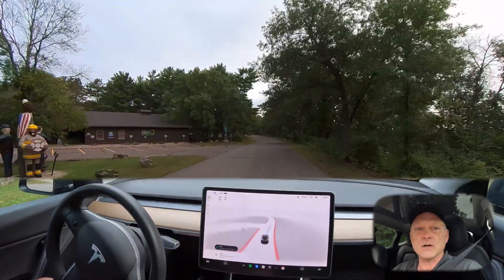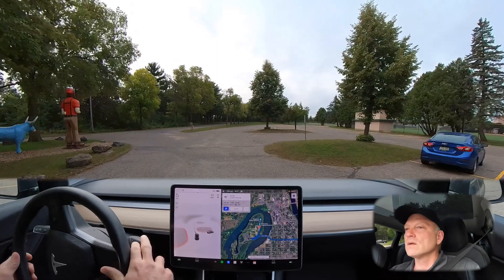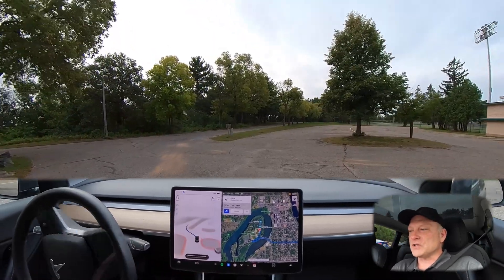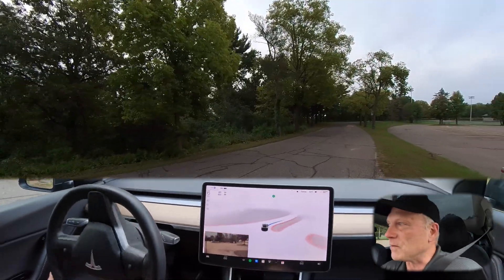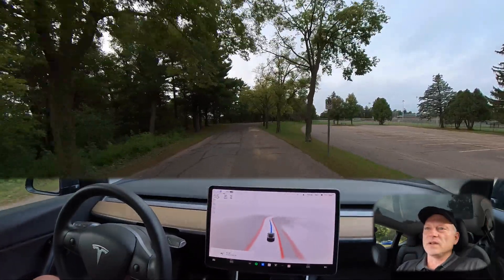This is our first waypoint — the Logging Museum here in Eau Claire. We'll get reset for the next leg of the route. We're in a parking lot and I want to see how well it navigates through this. It seems to be picking a line pretty nicely to get to the exit point, though it is a little jerky. It does find its way to the road.